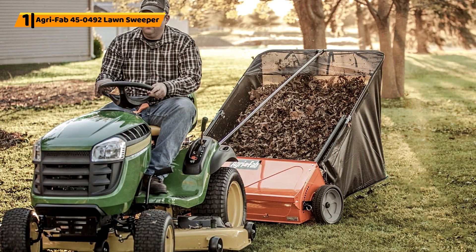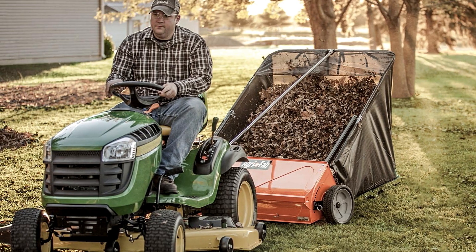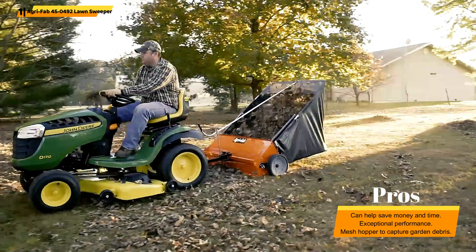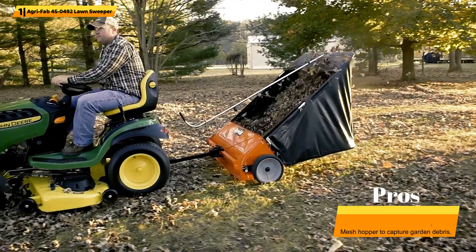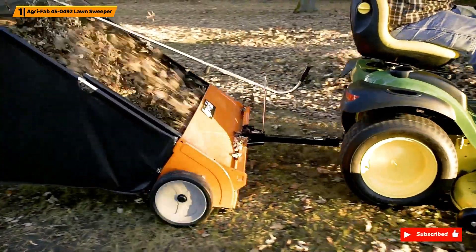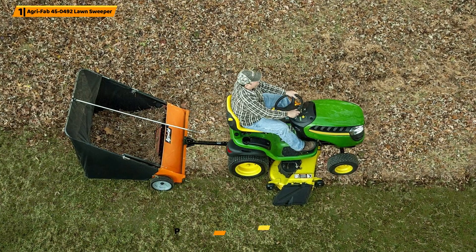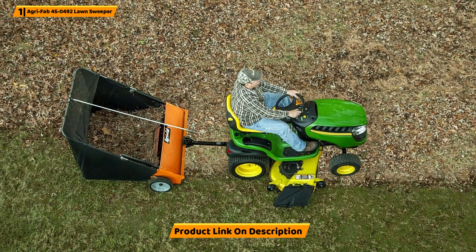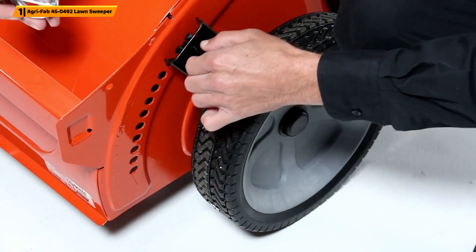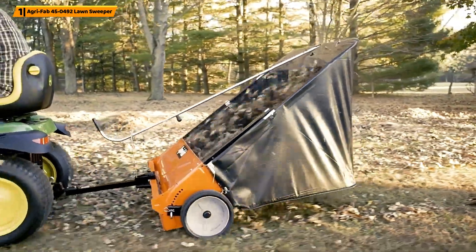Number 1: AgriFab 45-492 Lawn Sweeper. This lawn sweeper can help you maintain a high-quality garden without costing you a lot of money or using up too much of your time. The AgriFab 45-492 Leaf Sweeper has exceptional performance. It effectively removes debris from your garden, creating a safe and clean space for all the family to enjoy. This model uses a mesh back flow-through hopper to trap and capture garden debris. It doesn't need to be emptied as often, which means it runs longer than other models. The two-step assembly will take less than 30 minutes. The entire lawn sweeper can be collapsed and folded for easy storage when it's not in use. You can also use this lawn sweeper in all seasons for lawn maintenance, whatever the weather. This AgriFab lawn sweeper will keep your garden safe and clear for the whole family.